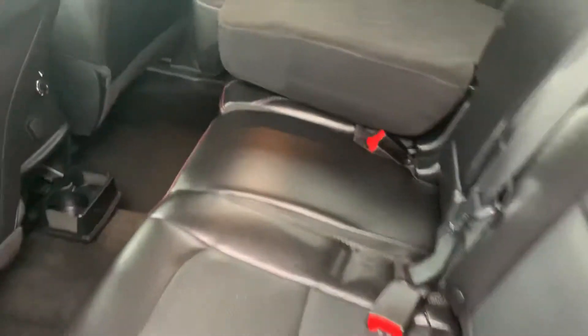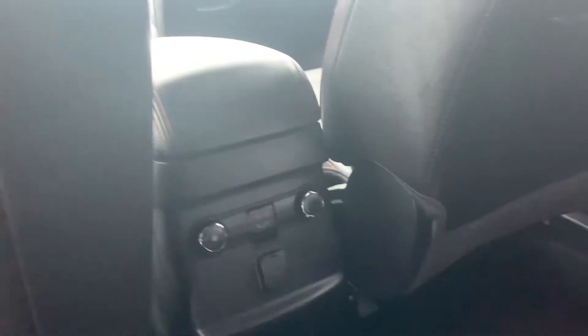It's got climate control settings for the back seat. Now I'm going to take you to the front seat. If you look over here, you'll see we have a number pad security lock. I understand you're looking for blind spot detection.